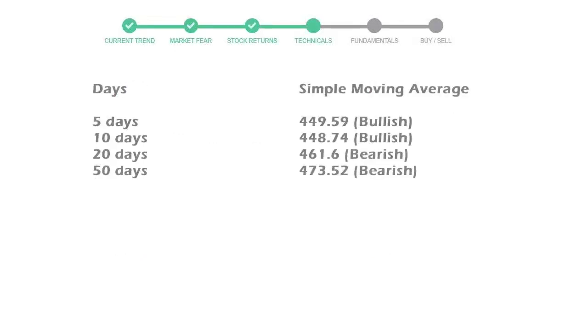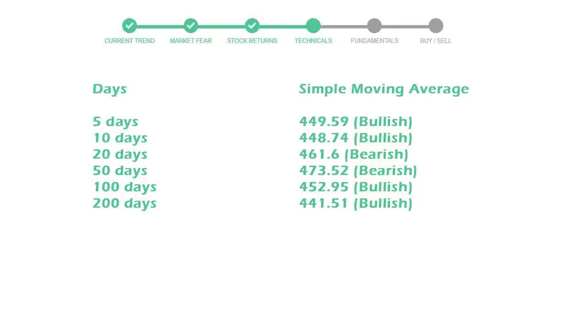Now let's have a look at simple moving average data. The moving average indicates what could be the next footprint of the stock price in the near future. The 5-day average is $449 with a bullish indication. The 10-day is $448 with a bullish indication. The 20-day average is $461, which is a bearish signal.